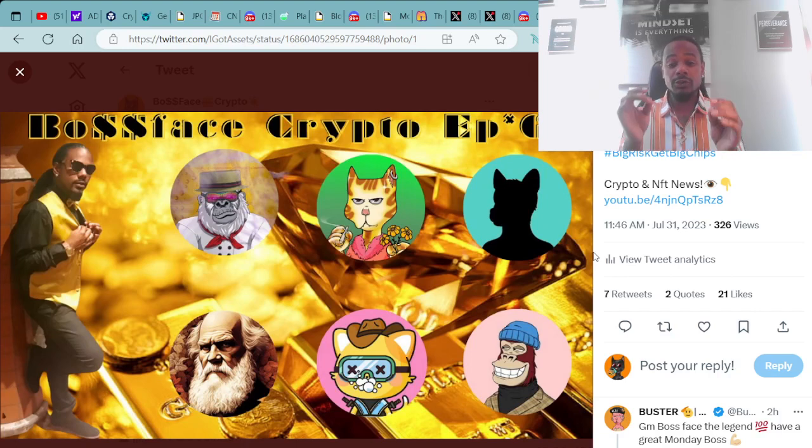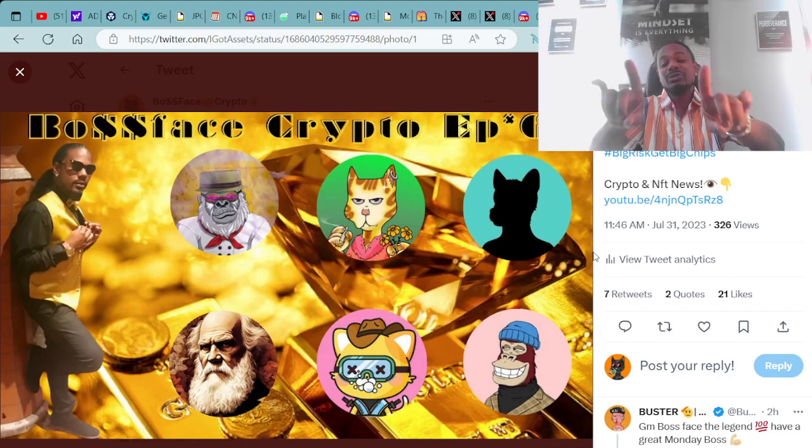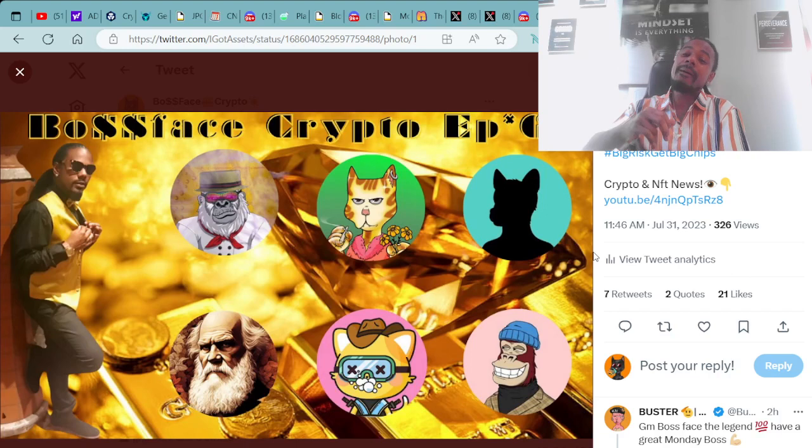It's your boy BossFace Crypto. I enjoy and appreciate everyone's support and hope to see you on the next video. BossFace Crypto — the number one crypto and NFT YouTube channel across the world. Peace, love, and prosperity. Let's go the Boss Way. Peace.